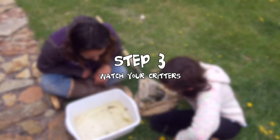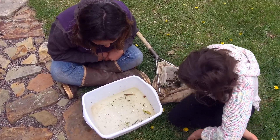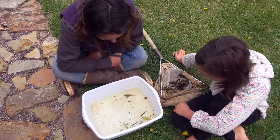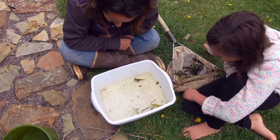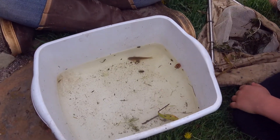Now is the part where we get to kind of just look and see what we collected. One of the neat things is that these all look like bugs, but we actually have a variety of different types of animals beyond insects. We do have some larvae — that's just a fancy word for the juvenile or baby immature stages of insects. We've got a bunch of those in here.